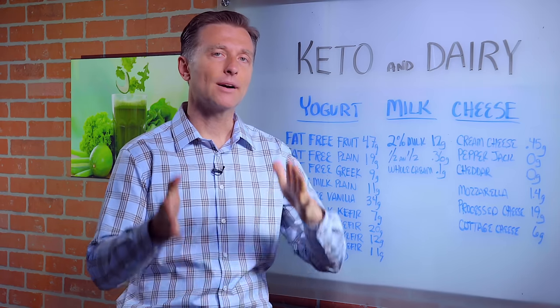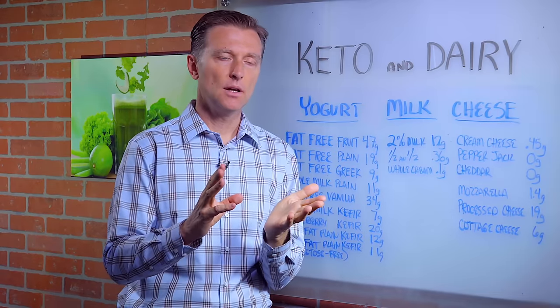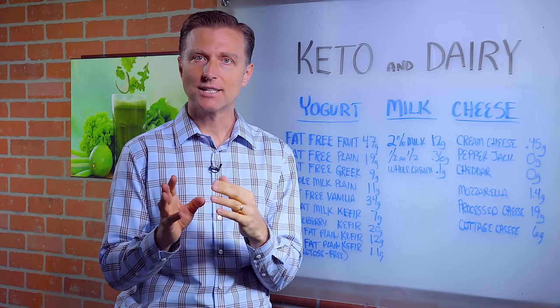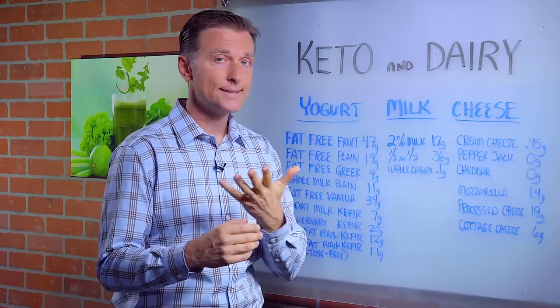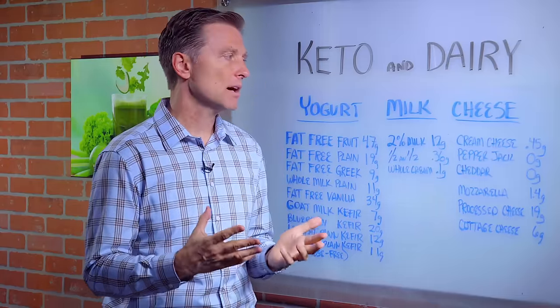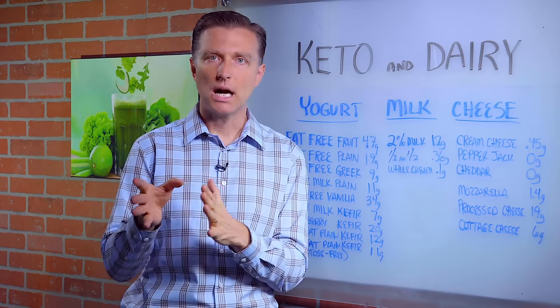Hello, Dr. Berg here. In this video, we're going to talk about keto and dairy. Can you do dairy on a keto? I'm not going to talk about lactose intolerance or allergies to milk or casein, that's the protein in milk. I'm mainly going to talk about should you do dairy on a ketogenic diet or not.